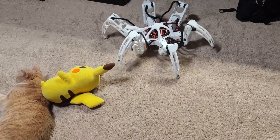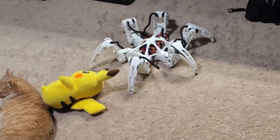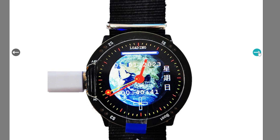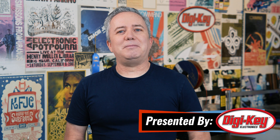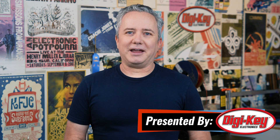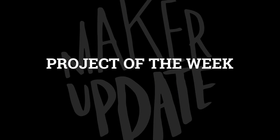This week on Maker Update: an alarmingly capable hexapod, an LED kaleidoscope, a ChatGPT teddy bear, and a hackable pie watch. Hey, I'm Donald Bell and welcome back to another Maker Update, the show where we update you on cool things makers are making. Hope you're doing well — I've got a lot of cool stuff to share. Let's get started with the project of the week.